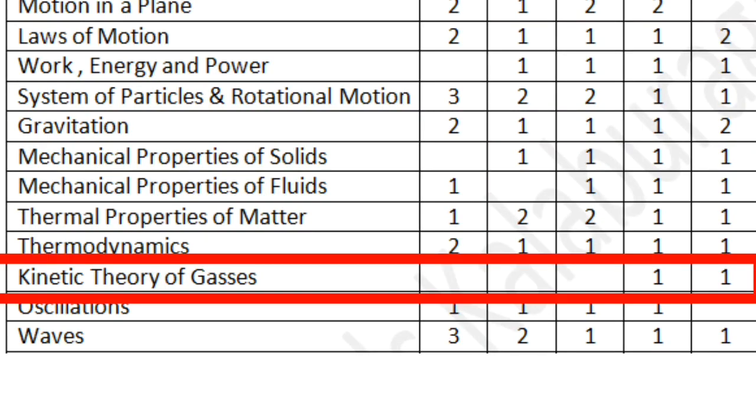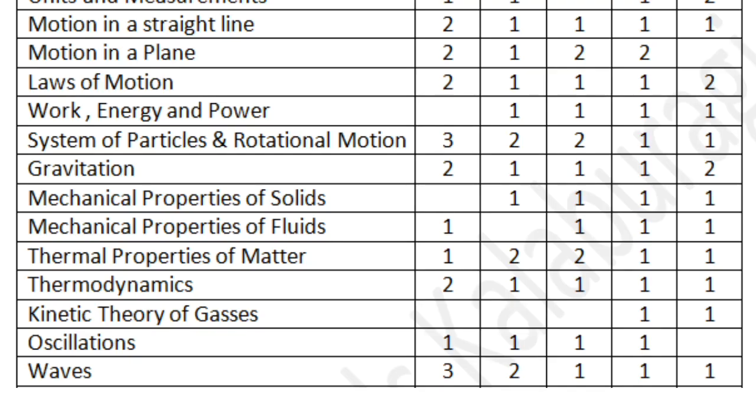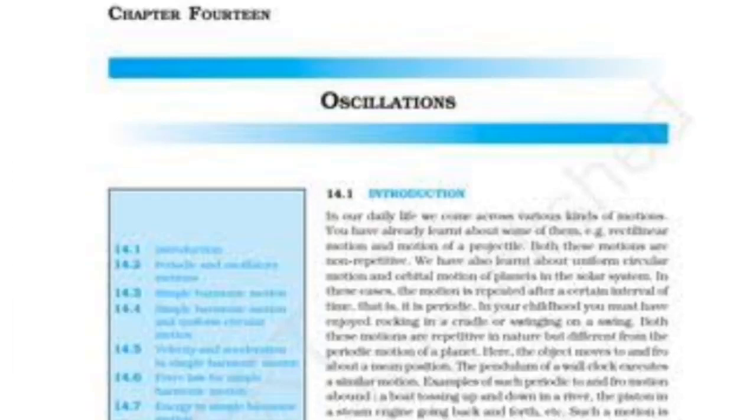The next chapter is Kinetic Theory of Gases. It is a mostly theoretical and very small chapter. You may get no questions or at most one question from this chapter, based on the kinetic theory, the universal gas equation, or the degrees of freedom of the gas. The final two chapters of the first year syllabus are Oscillations and Waves — both are large chapters, so you can expect two to three questions from each.